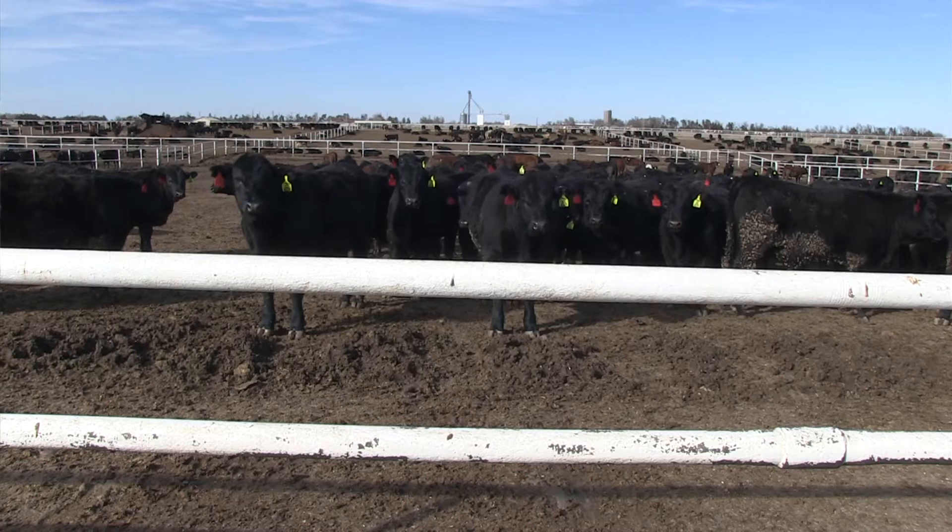Bottom line is, trying to get the maximum gain out of those cattle during that stocker phase appears to be important for the final outcome.